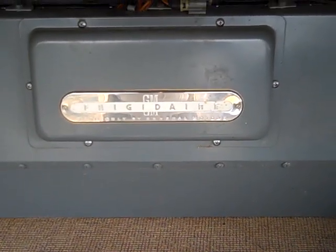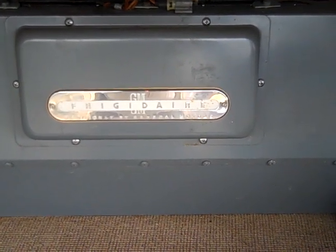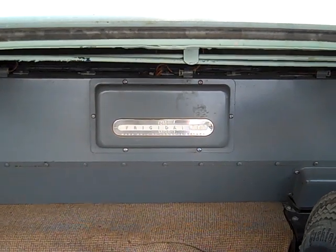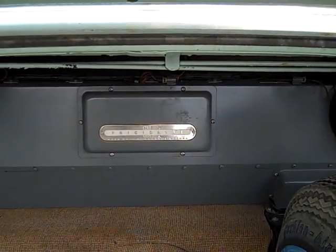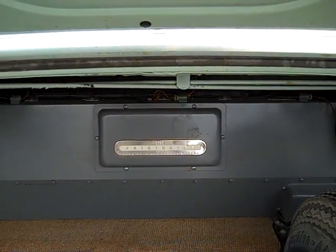You'll see the nameplate: Frigidaire, just like on a refrigerator in your home, made only by General Motors. This is the only year that this system was made by Frigidaire. Starting in '54, the evaporator looked just the same, but it didn't have this badge on it, because beginning in '54, the Harrison Radiator Division of General Motors began producing the air conditioning systems.